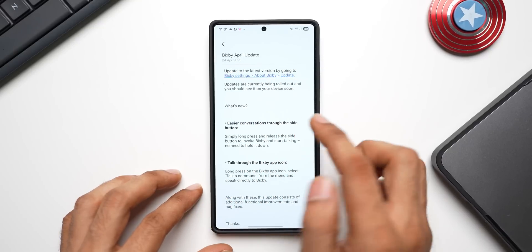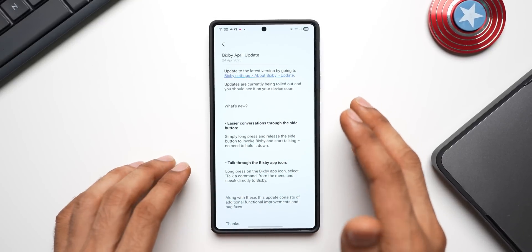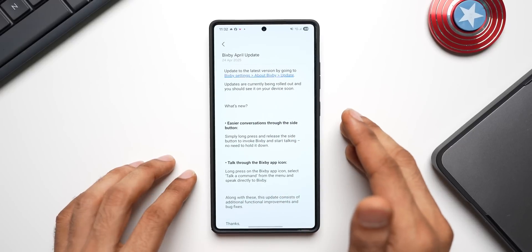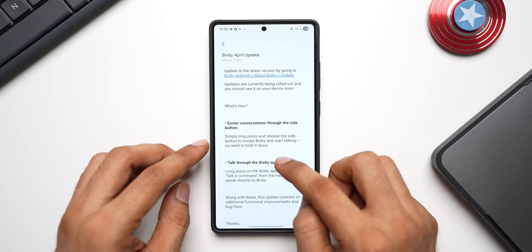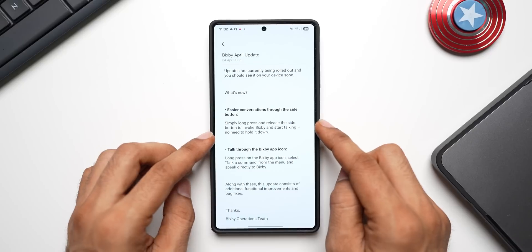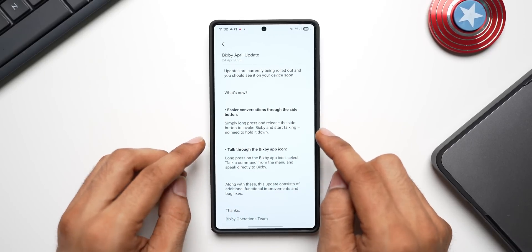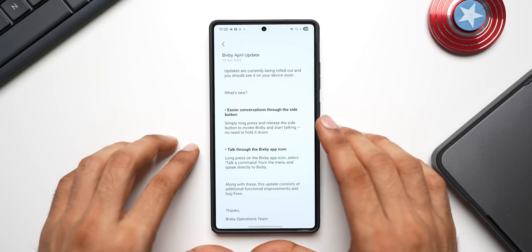The update may show up on Galaxy Store — as of now it's not showing there, but we should be able to manually update it. The first new feature is easier conversations through the side button: simply long press and release the side button to invoke Bixby and start talking. There's no need to hold it down.